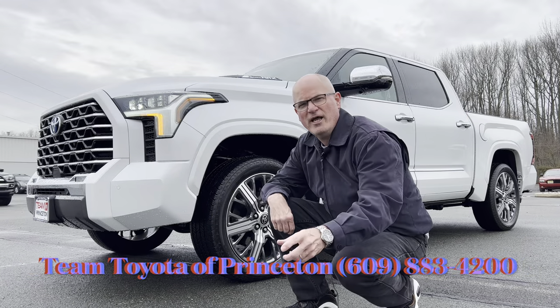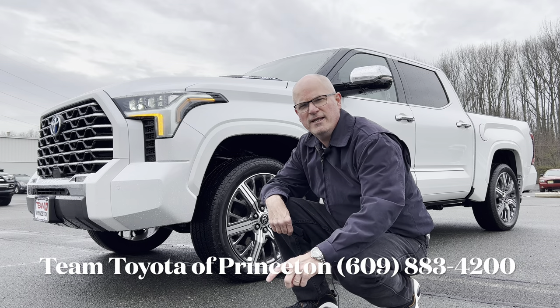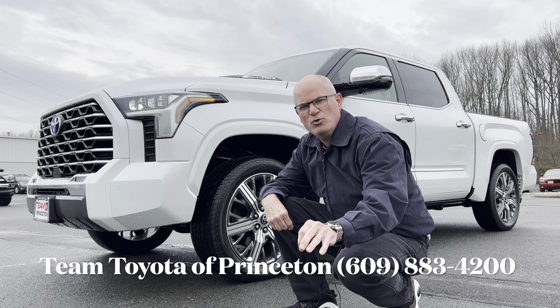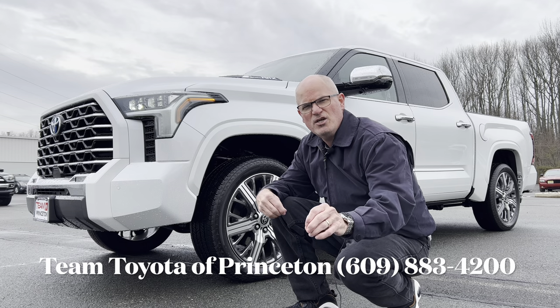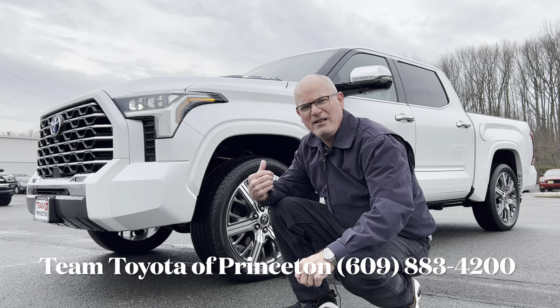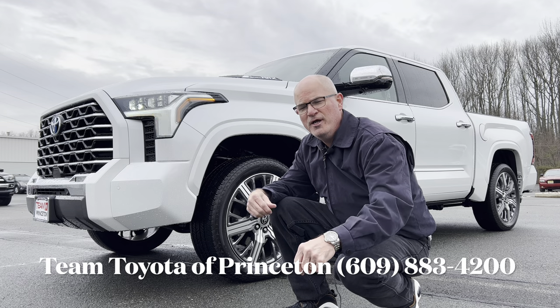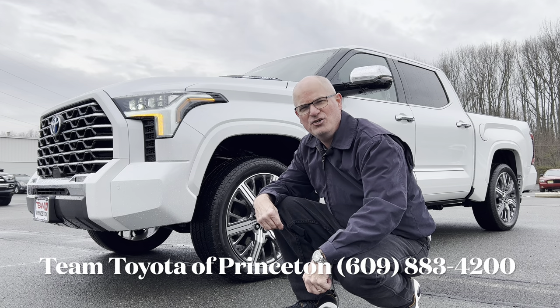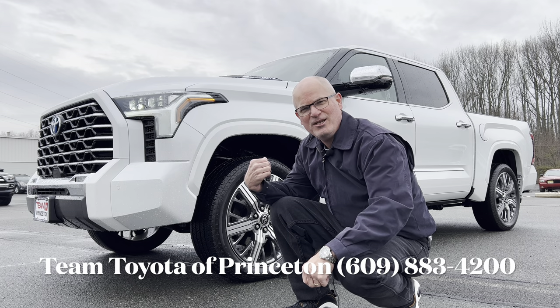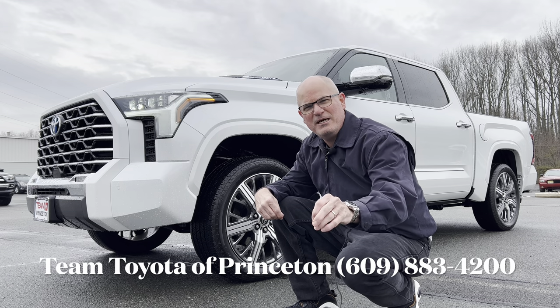Hello everyone, welcome back to the channel. I'm back here at Team Toyota Princeton to take a look at a brand new 2023 Toyota Tundra. This is the Crew Max top-of-the-line trim Capstone with the brand new iForce Max engine. We're going to take a look at this, check it out, and see what it brings to the table in this full-size pickup truck market.